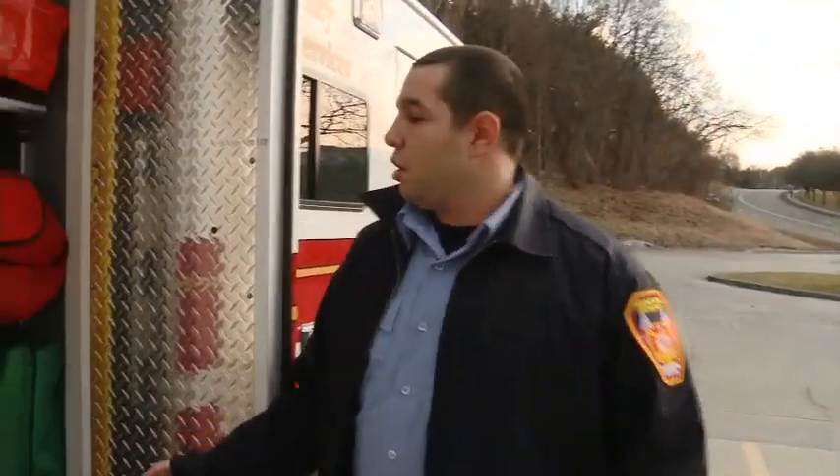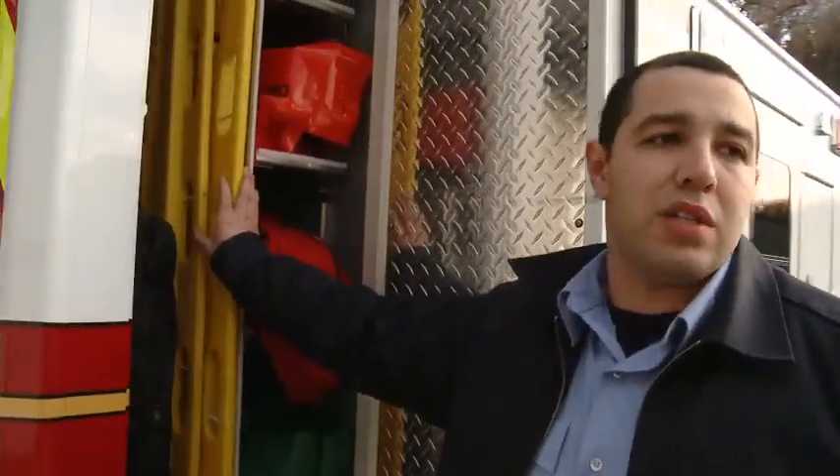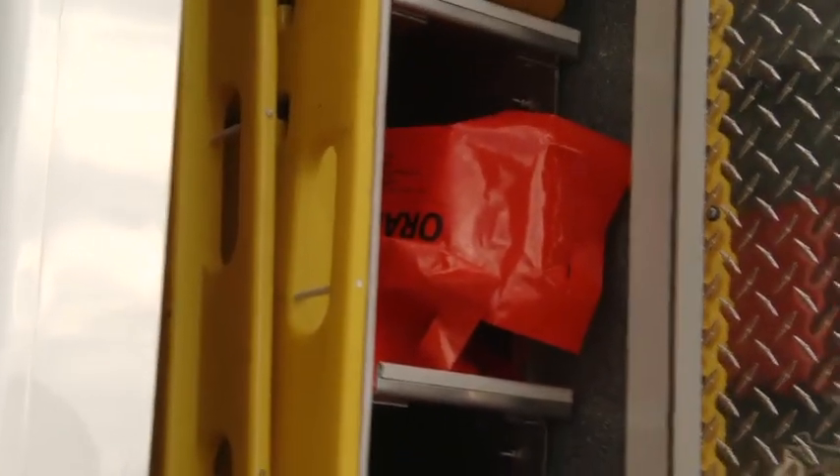In this compartment here, we have our back boards. These we use to stabilize somebody who might have a back injury or any neck injuries — we can strap somebody down to the board and make sure they're secure and safe.